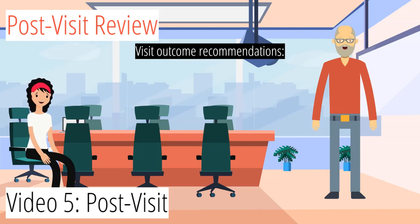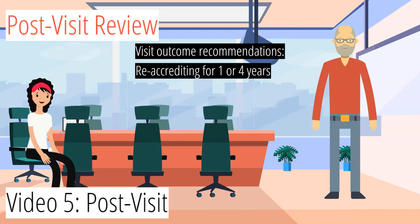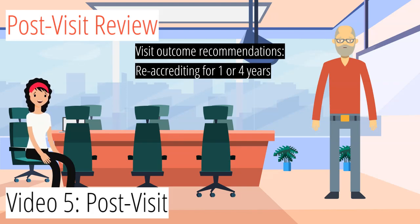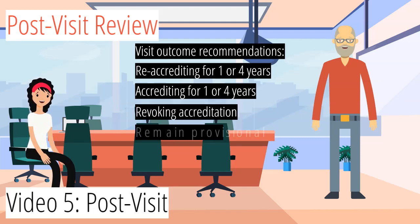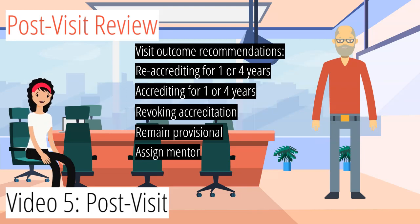Visit outcome recommendations can include, and are not limited to: re-accrediting an accredited member for one or four years, accrediting a provisional member for one or four years, revoking accreditation, remaining at provisional status, and assigning a mentor. There's always an appeal process available, which can be read on pages 13 and 14 in the Introduction section of the Standards document.